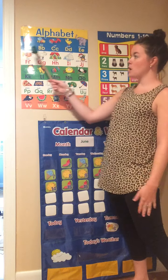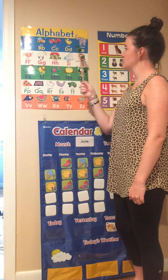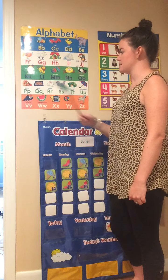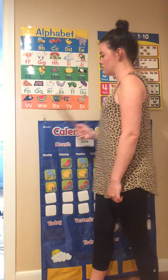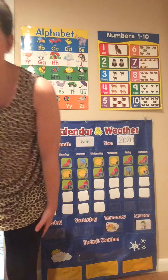Let's move to our alphabet. Here we go! A, B, C, D, E, F, G, H, I, J, K, L, M, N, O, P, Q, R, S, T, U, V, W, X, Y, and Z. Now I know my ABCs.